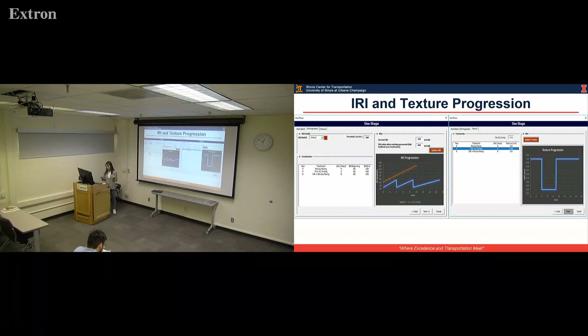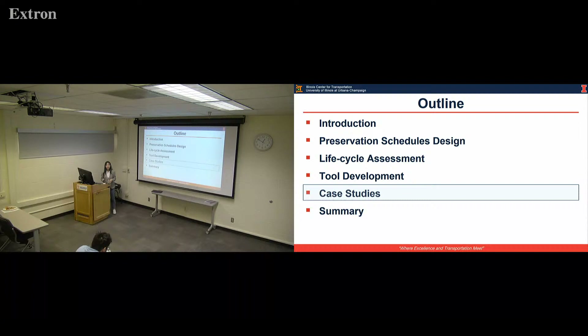For the IRI progression, we assume a linear progression within the service life. The user is required to input the progression rate for IRI, and then it can progress as an IRI progression for the schedule. For the texture progression, based on the analysis by Zaabar and Chatti, they found that texture does not change very significantly within the service life of a preservation treatment. That's why we assume a constant value of texture within the service life.